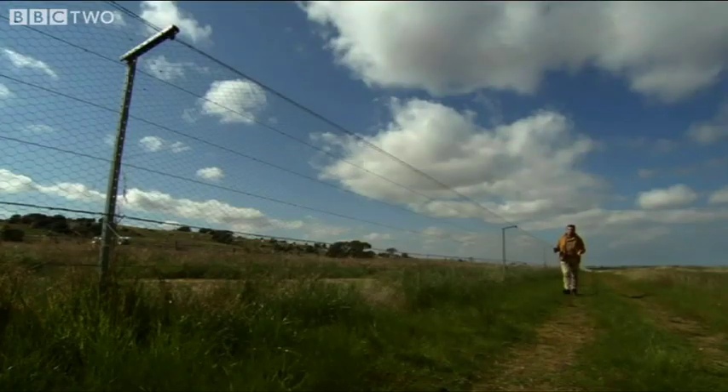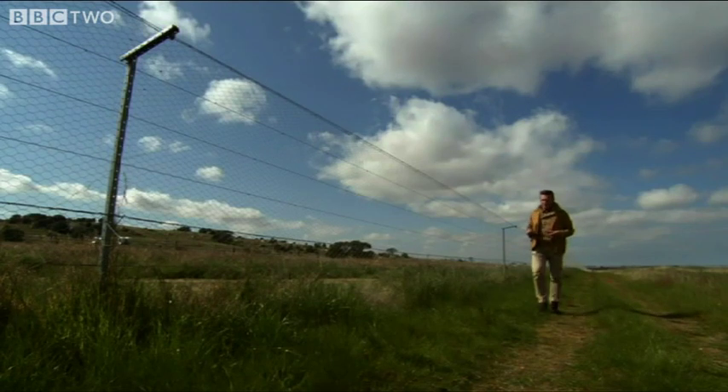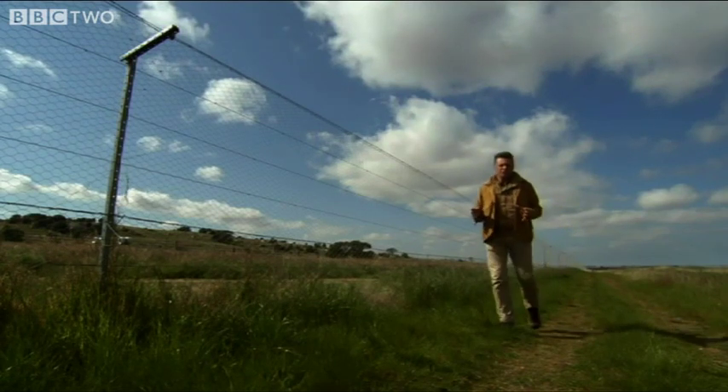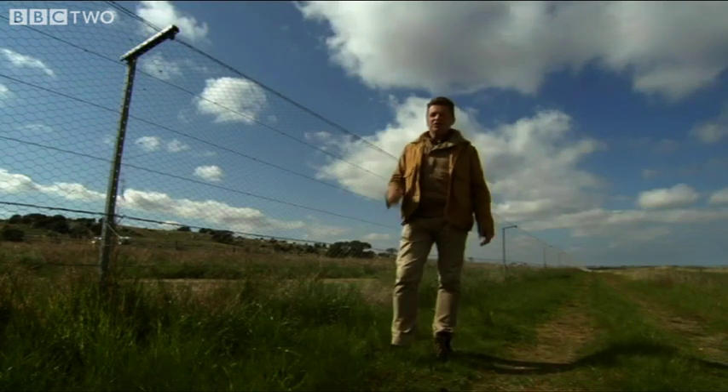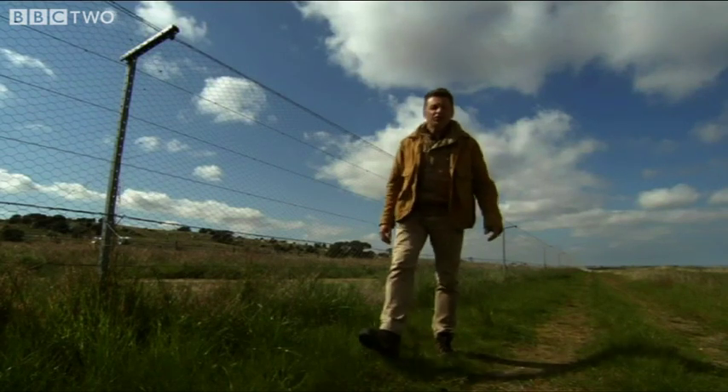On the inside of this fence, a relatively small community of animals and plants has been saved. But I've got to say, some of them really are pretty odd. And to stand any chance of seeing them, I'm going to have to wait until after dark.